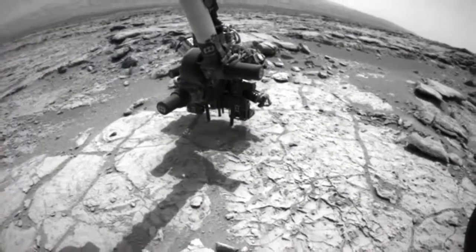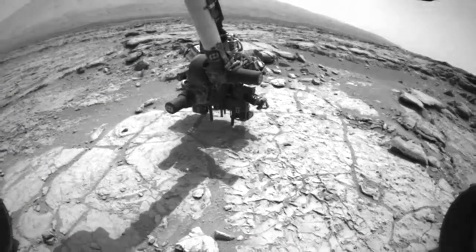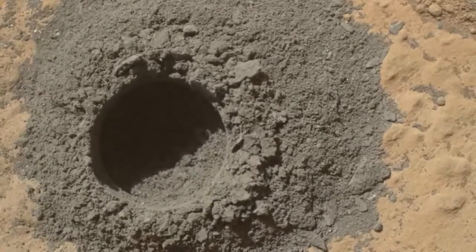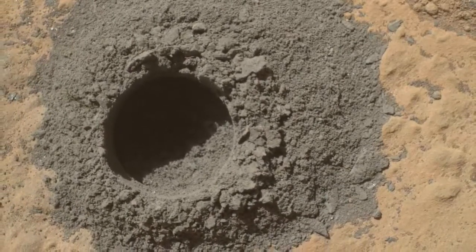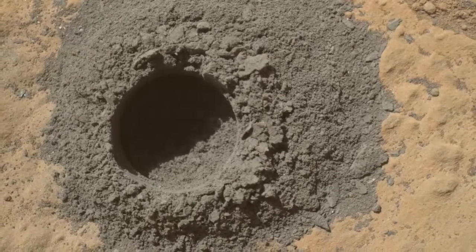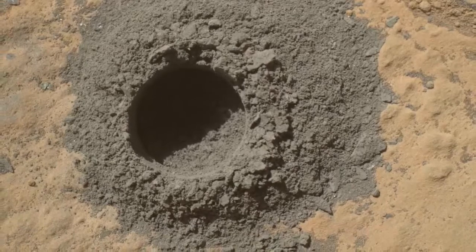The percussion drill of the rover works on a rock surface. A shallow hole drilled by Curiosity is used to evaluate a rock target called Windana. The aim was to see if a full depth drilling could be carried out to collect powdered sample material of the rock's interior.